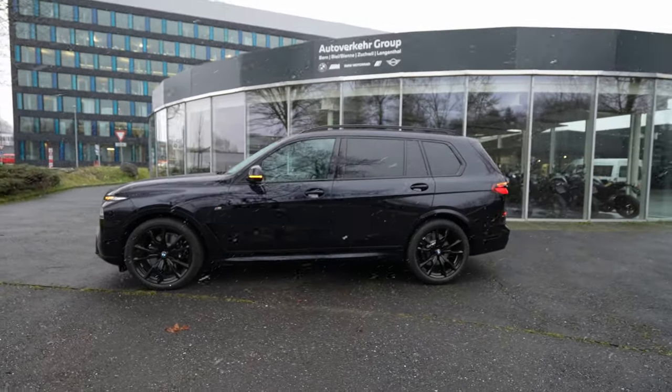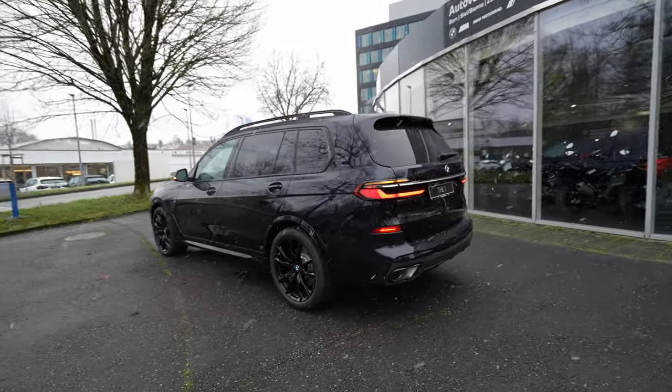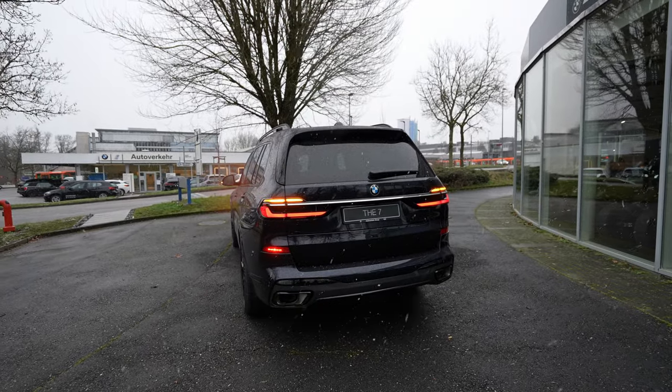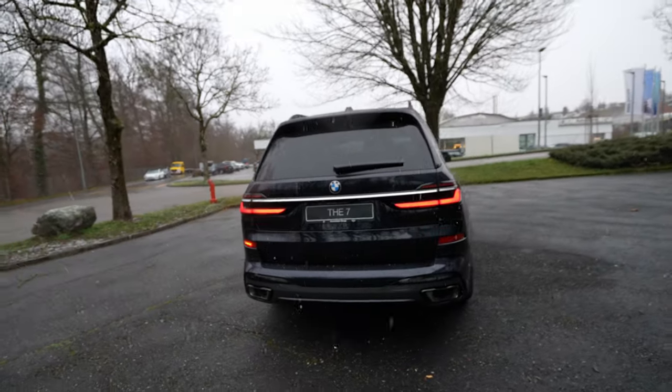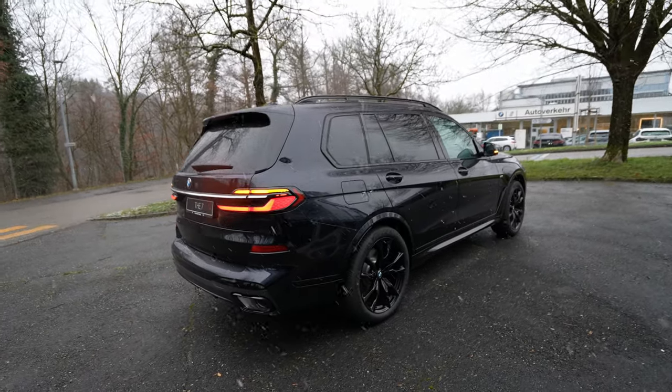From the side the car looks gorgeous — BMW style, huge presence. The back of the car is my favorite part; it really stands out and keeps that classic BMW look. It looks really really good from the rear. Keep in mind the car is built on the same platform as the previous X7.